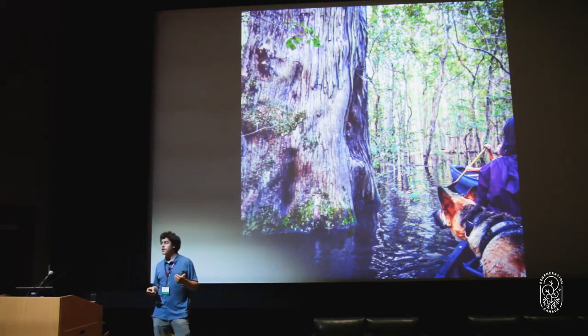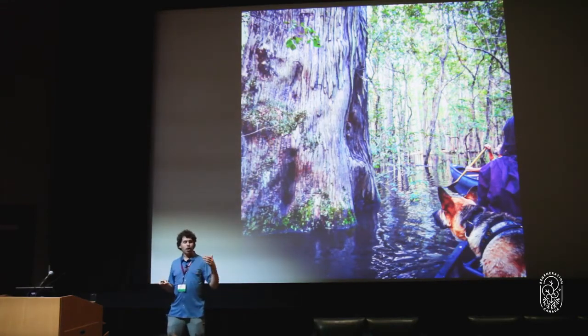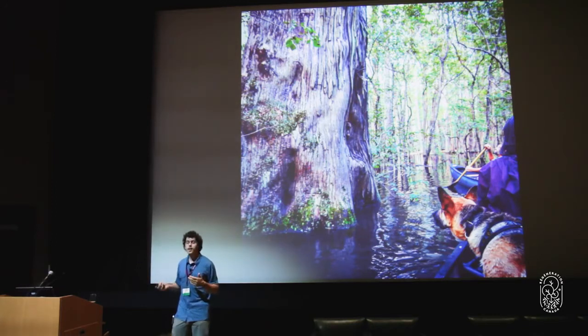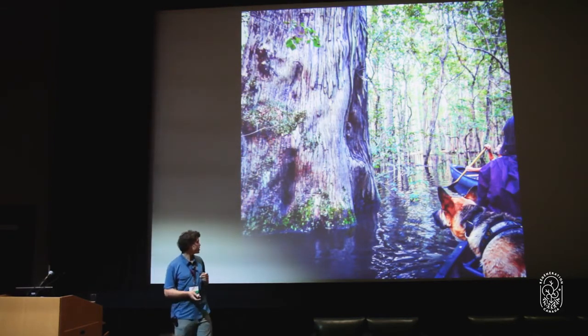Many of these places we think of as natural have already been logged multiple times. They've been highly degraded, yet they're our closest relation to a natural system and what used to be. And so we work very hard to preserve them. This is where the whole conservation movement comes from. And now we're conserving a degraded landscape.